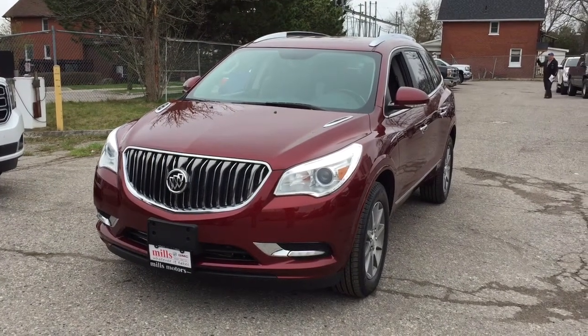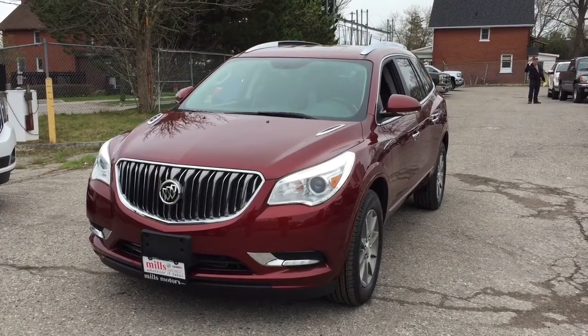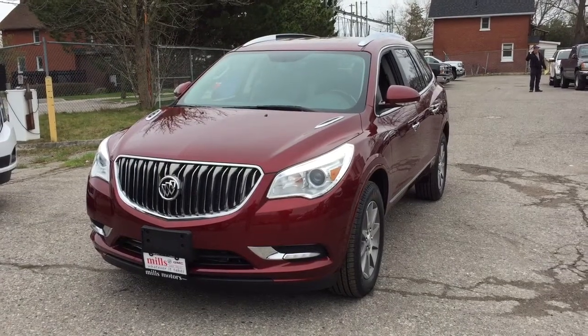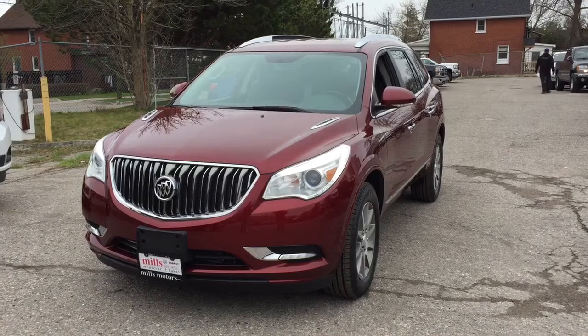It's a beautiful day at Mills Motors, 240 Bond Street East in Oshawa. This is the 2017 Buick Encore all-wheel drive in the crimson red tint coat, with a 3.6-liter direct-injected V6 engine and 6-speed automatic transmission.